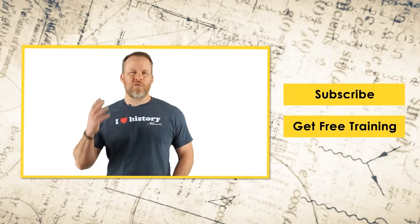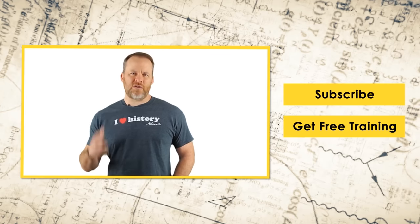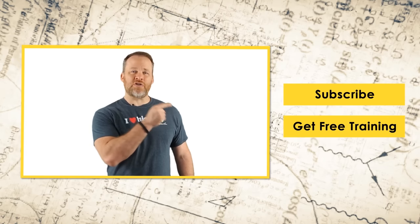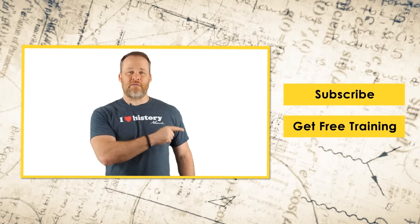Enjoy this video. We've got a lot more cool videos coming out in the next few weeks and you're going to want to see them. Click the link below and subscribe so you can see those videos right when they first come out.